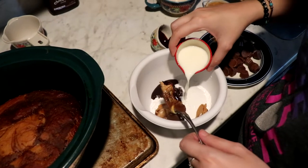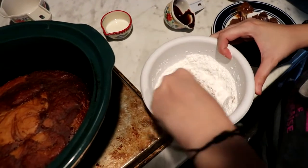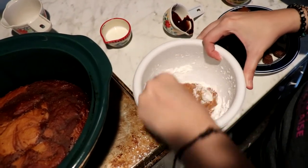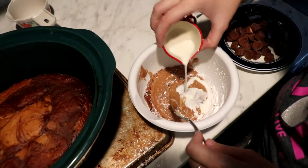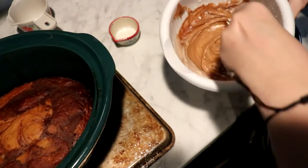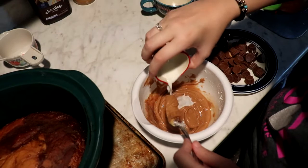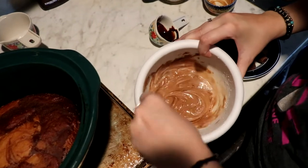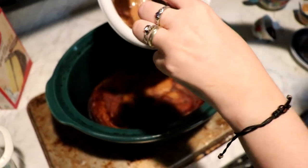You want to add the milk slowly — add a little bit to start and mix it really well. Make a mess, because it's not cooking with Britt unless there's a mess made! You may need all the milk or you may not — it really just depends. I'm going to go ahead and use it all to make mine a little bit thinner. Once it's combined I'm going to drizzle it over the cake.